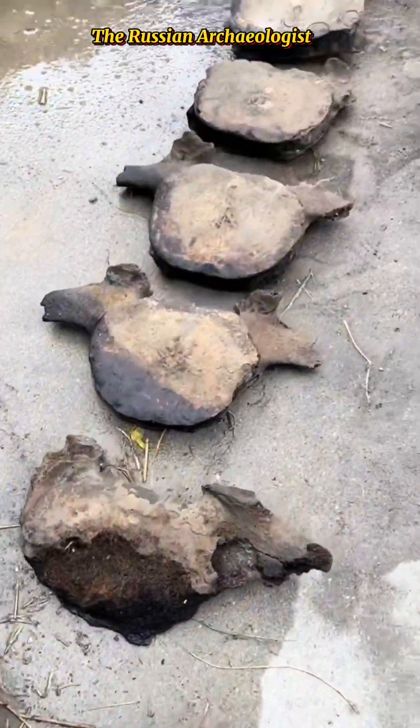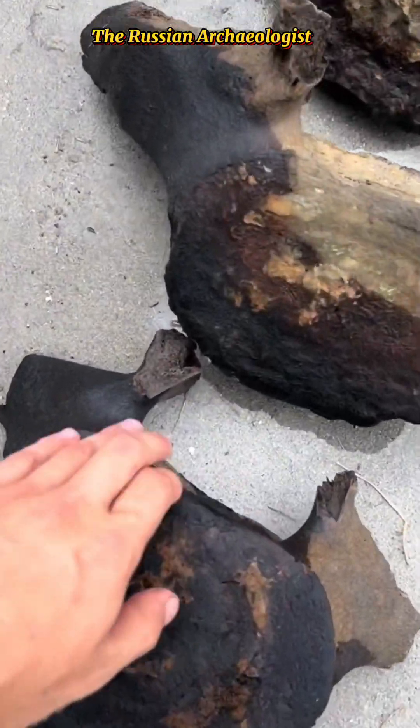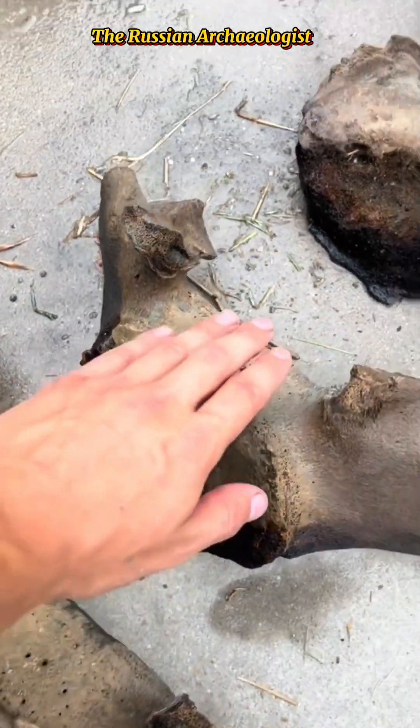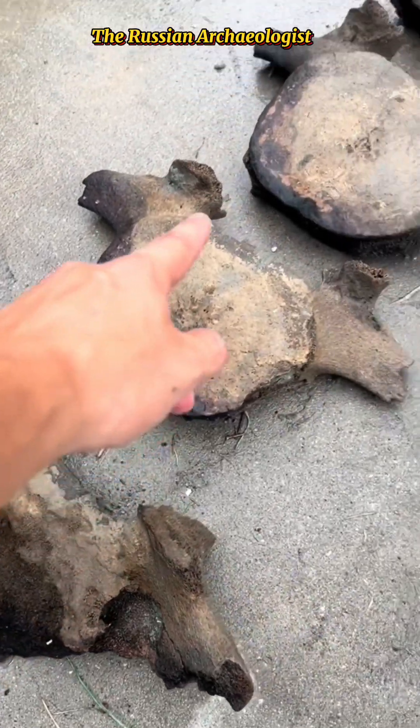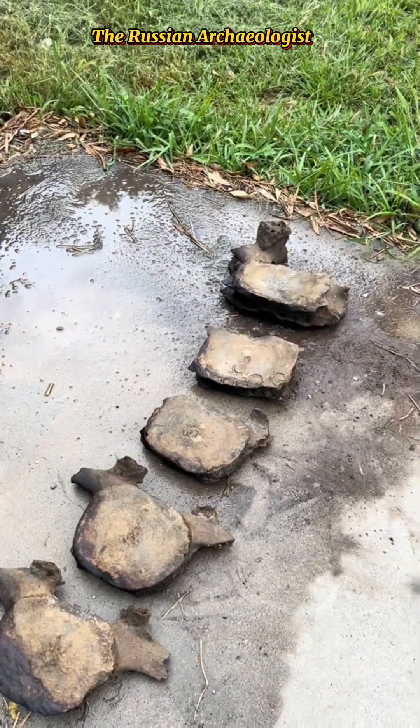I have dozens more rib pieces and different bones from this whale, but here's all the vertebrae lined up. It took four hours of digging, but we found nine vertebrae, four ribs, and a bunch of other miscellaneous bones. The coolest part of all of this was what we found inside the bones.